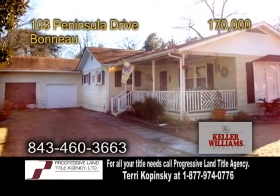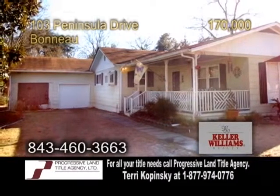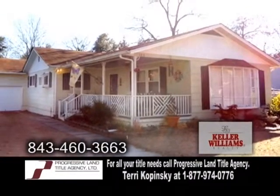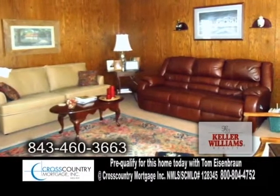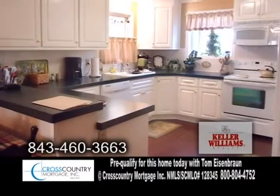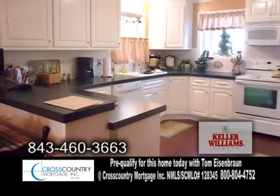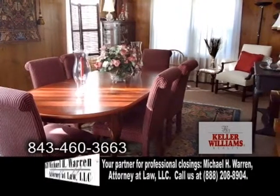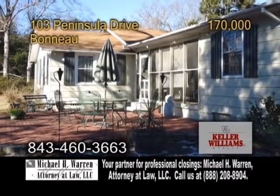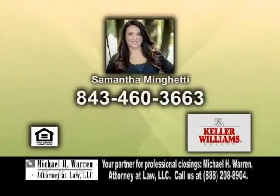A one-story home in Bonneau. This home features three bedrooms and three baths. The large family room has wall-to-wall carpeting. The updated kitchen offers hardwood floors and an eating area. Enjoy meals in the large formal dining room. The back of the home has a brick patio and a screened-in porch. Contact Samantha McGetty for further information.